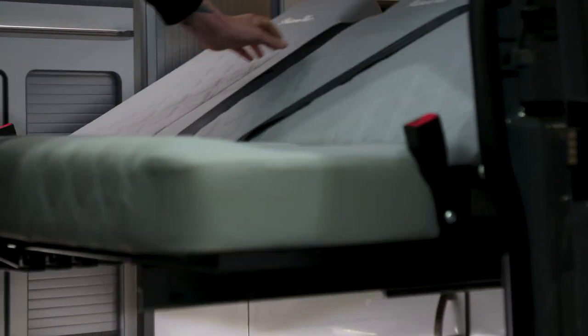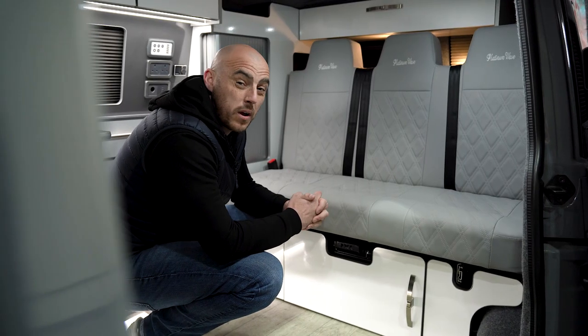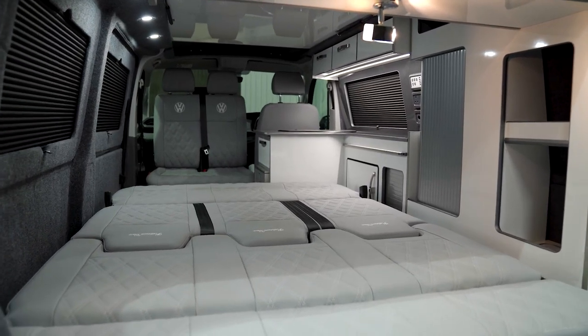This model has a six-stage recliner handle, is gas ram assisted and also has a quick fire return cable system. It's fully M1 tested and at 1300 millimetres wide is actually wider than a standard double bed.